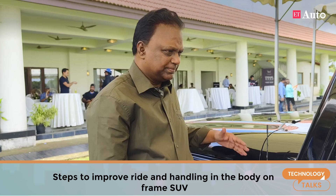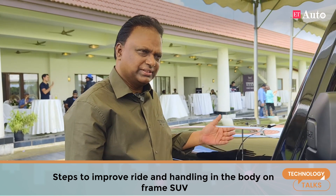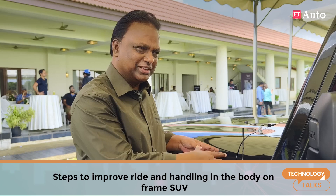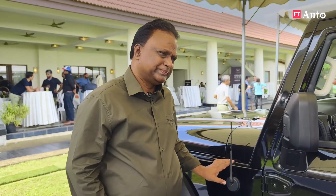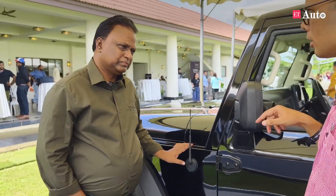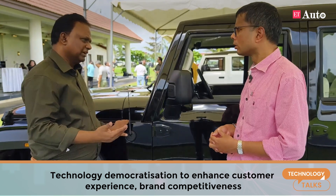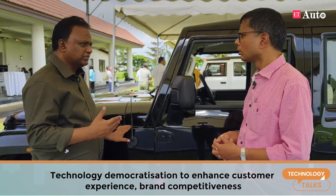We also have frequency-dependent damper technology and all the damping work. On the mGlide platform, we had 60-plus patents filed. And with this, we have also added ADAS into the Thar brand. Going forward, all Mahindra vehicles will have this — it is a democratization of the technology, as Vijay explained. We bring all the technologies into the products.